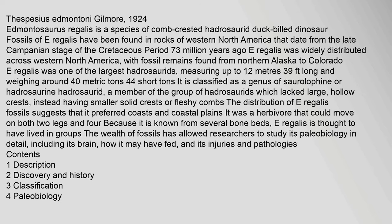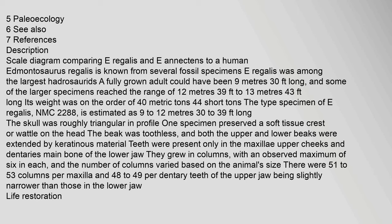Thespisius Edmontoni Gilmore, 1924. Edmontosaurus regalis is a species of comb-crested hadrosaurid duck-billed dinosaur. Fossils of E. regalis have been found in rocks of western North America dating from the late Campanian stage. E. regalis was widely distributed across western North America, with fossil remains found from northern Alaska to Colorado. E. regalis was one of the largest hadrosaurids, measuring up to 12 meters (39.5 feet).